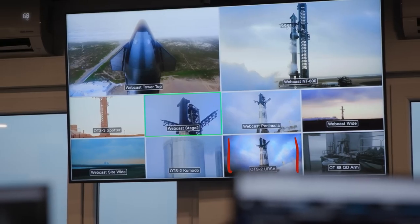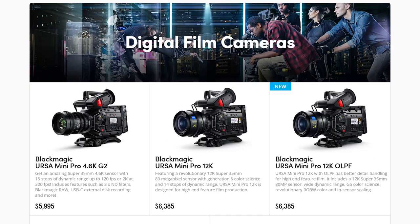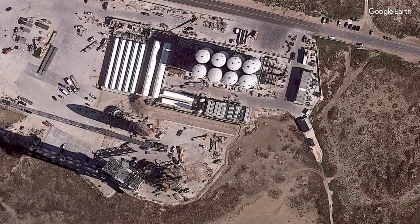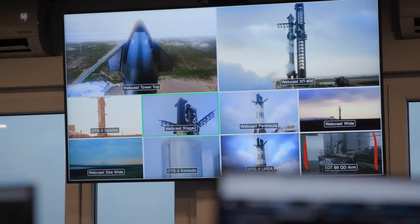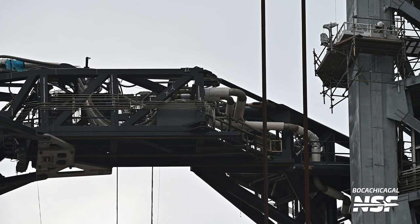Next you've got 'OTS2 URSA,' which may be from the Blackmagic cinema camera line, looking from the peninsula angle — so maybe three cameras in that basic area. Then the last one seems to be an interesting engineering camera: 'OT88 QD arm,' mounted on the QD arm or the tower right near it, looking at where the quick disconnect arm attaches to the bottom of the starship. That's how they put propellants into the starship — before launch, the arm disconnects and swings out of the way so it doesn't get ripped off or roasted by the Raptors.